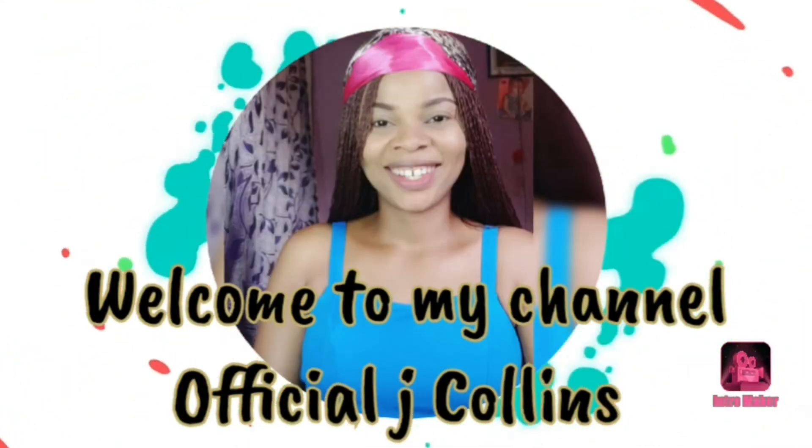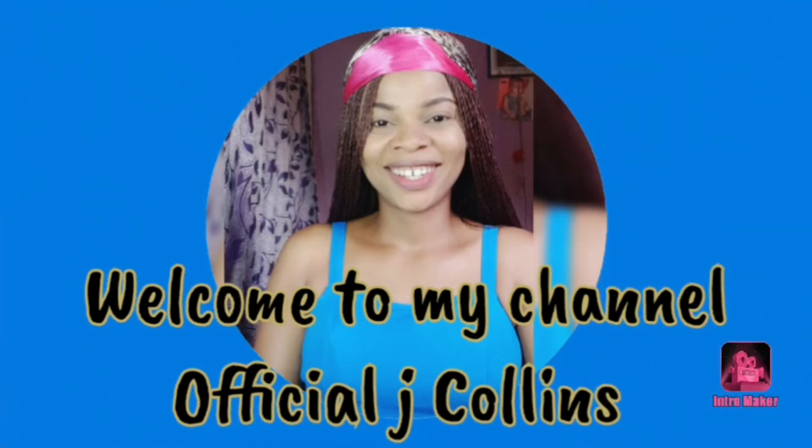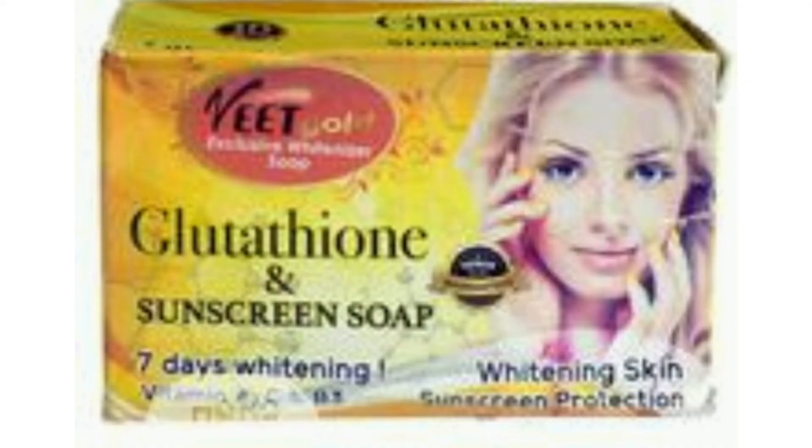Hey lovely, welcome back again on my channel. My name is J, if you've seen my face for the first time. Today I'll be talking about Wheat Gold soap. The number one on my list is Wheat Gold glutathione and sunscreen.